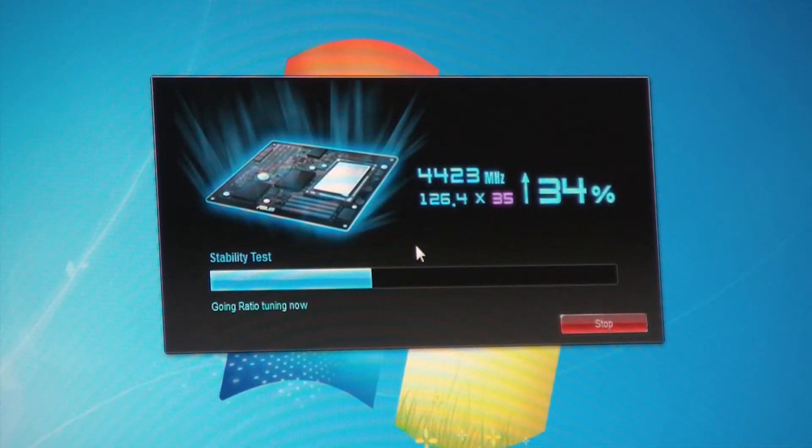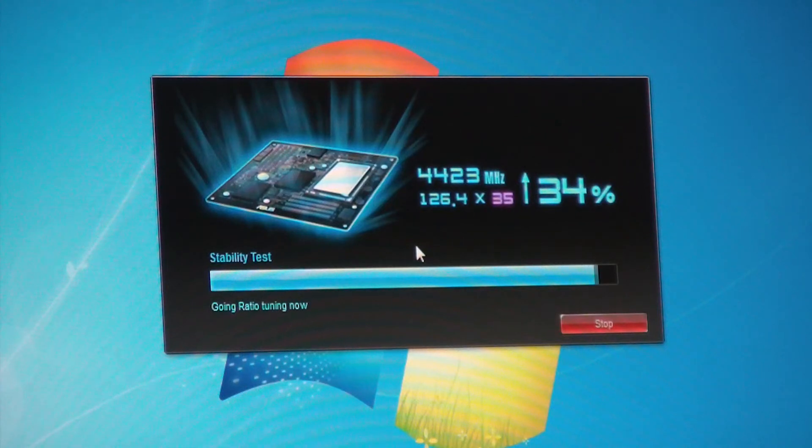What is unique about this auto overclocking process, and specific to our ASUS auto tuning technology, is that this is the only real-time dynamic auto overclocking technology on the market. With other mechanisms, you essentially just have a fixed preset where engineers have approximated a value they feel is going to work for most CPUs.